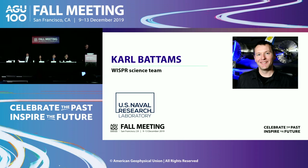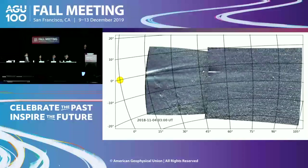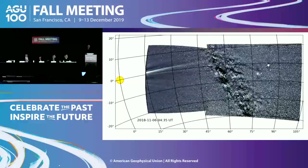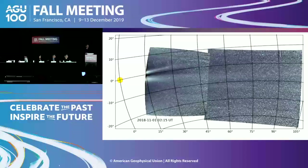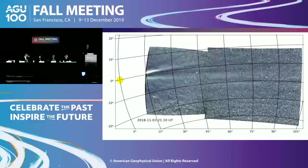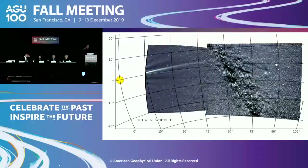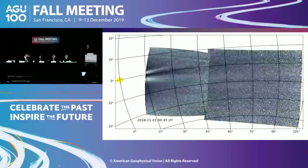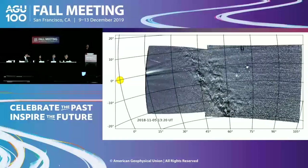I'm Karl Battens from the Naval Research Lab, part of the WISPR science team. I'm going to switch things up for this final talk. Parker has returned some fantastic science results and, with limited data return, is answering so many questions we had going into the mission — a sign of a great mission. But one of the truly remarkable things about Parker is that it's also giving us answers to questions that we weren't even asking, and in fact what I'm going to talk about isn't even related to heliophysics.